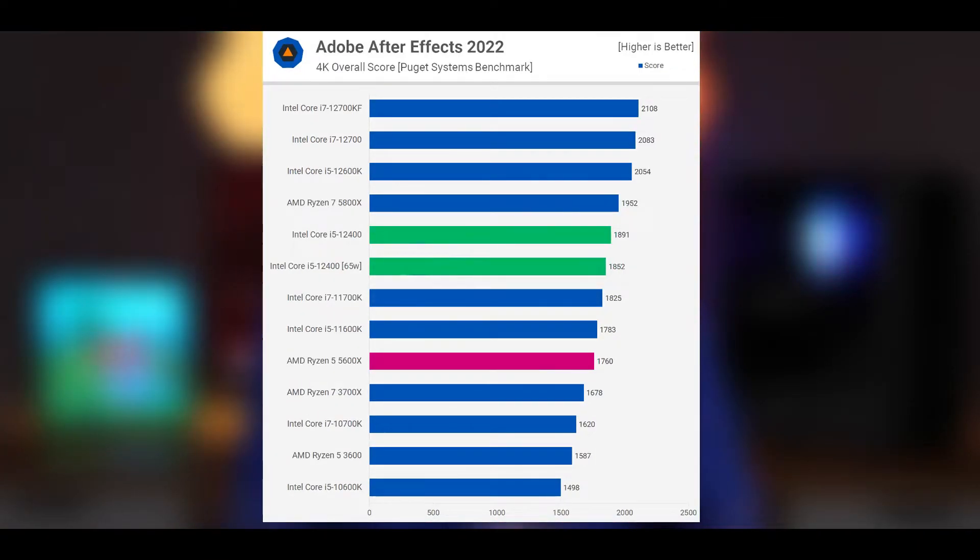In After Effects, the 12400F was only 2% faster with the power limit removed. That made it 7% faster than the 5600X and 6% faster than the previous generation 11600K.